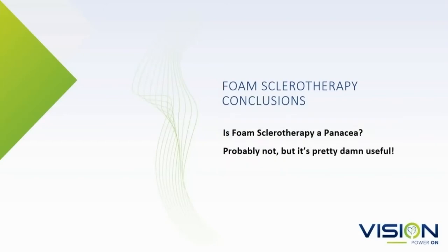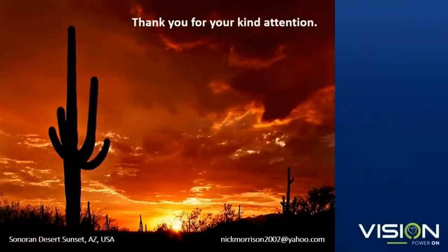Is foam sclerotherapy a panacea? Probably not, but it's very, very useful. Thank you. Next, we'll hear from Dr. Calcagno from our Mechanicsburg clinic, and he'll be talking about optimizing your visual sclerotherapy results.